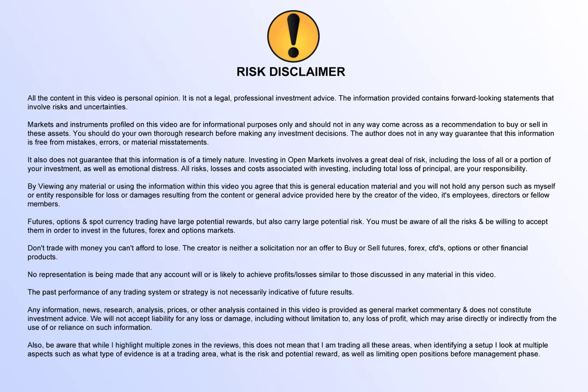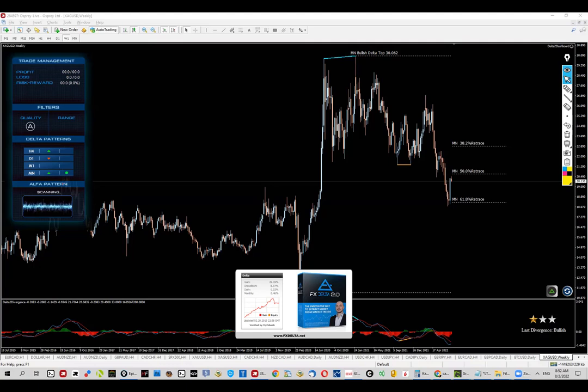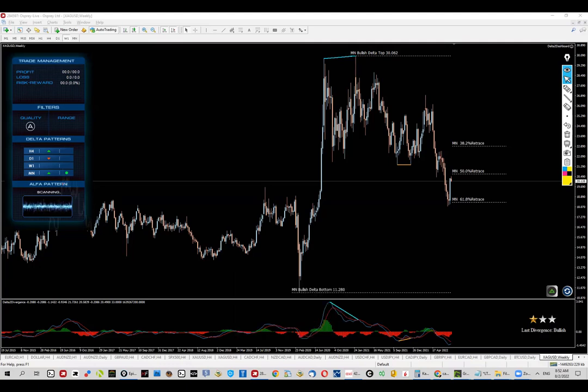Hi everyone, how are we doing? This is Jordan and today we are going to discuss silver. My long-term view here basically remains bullish, and inside the club we've been trading this thing already and actually collected the first target with this push up during the last sessions.